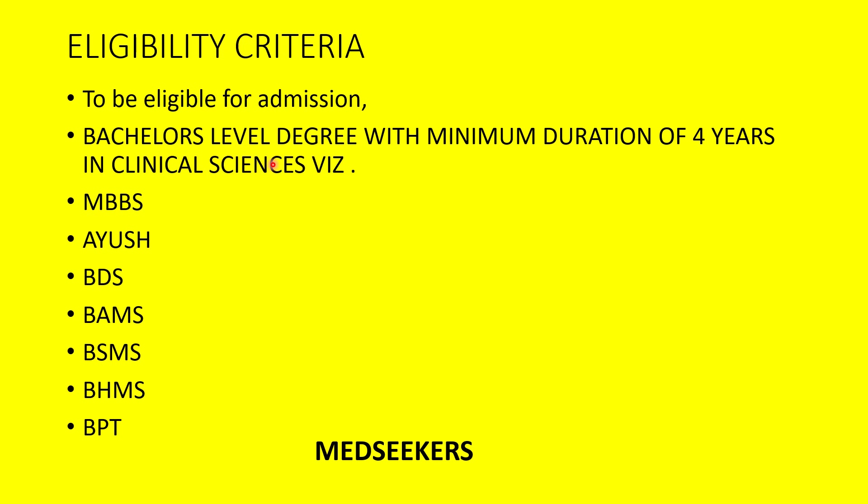To apply for the JNU MPH program, you should possess a bachelor's level degree with a minimum duration of four years in clinical sciences — such as MBBS, AYUSH, BDS (Bachelor in Dental Sciences), BAMS (Ayurvedic), BSMS, BHMS, BPT (Bachelor in Physiotherapy). BSc Nursing is also eligible, as it is a four-year program.